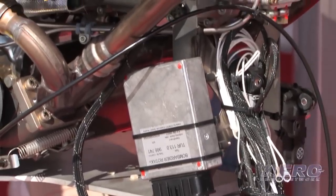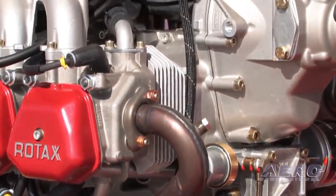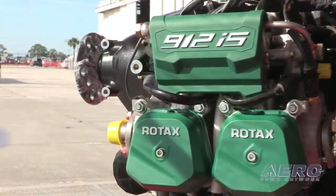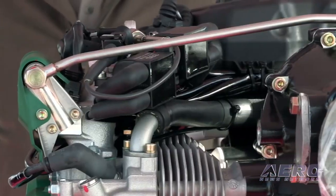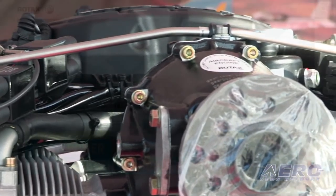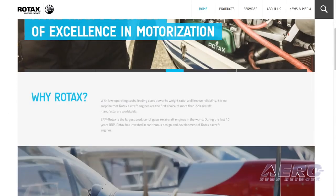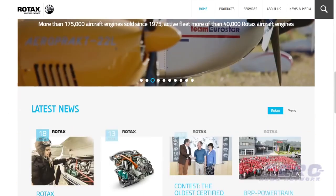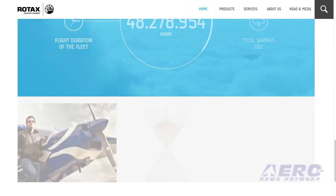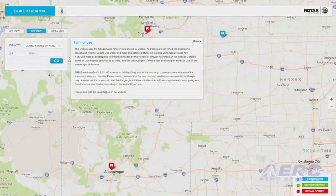Can you talk about the state of the art as it concerns the Rotax service network? We have 19 distributors worldwide who have more than 220 different service centers. Whenever you look for information, all you do is go on our homepage at flyrotax.com and use the dealer locator. Entering your address will show you the nearest service or repair center, and you can call them up to get all the technical information you want.